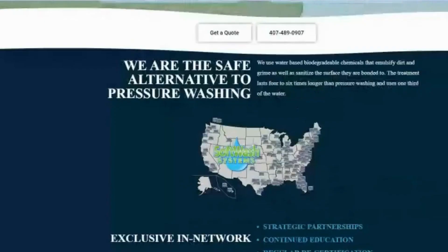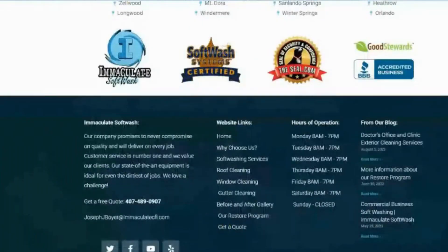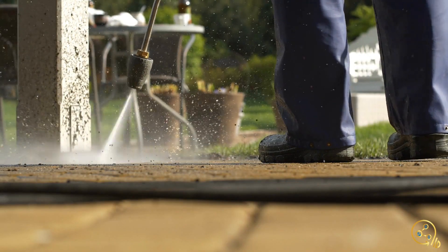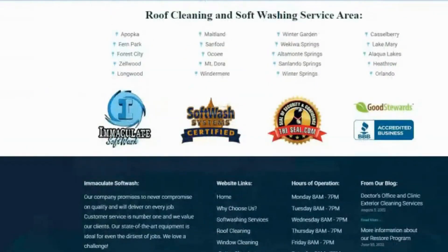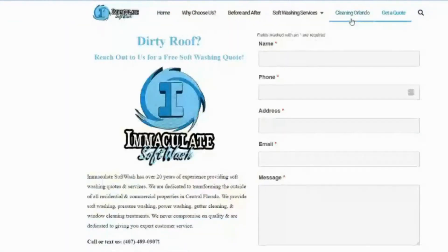This is a soft washing company. If you have a soft washing or pressure washing company, there are going to be some apples-to-apples similarities for you. I do think pest control and tree removal companies could also greatly find something to take home from this. So we're going to get right into it.